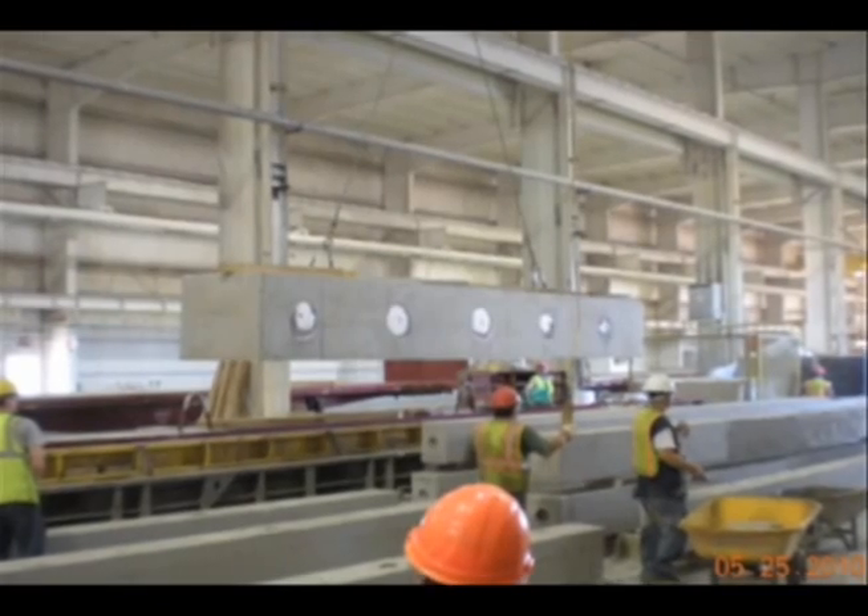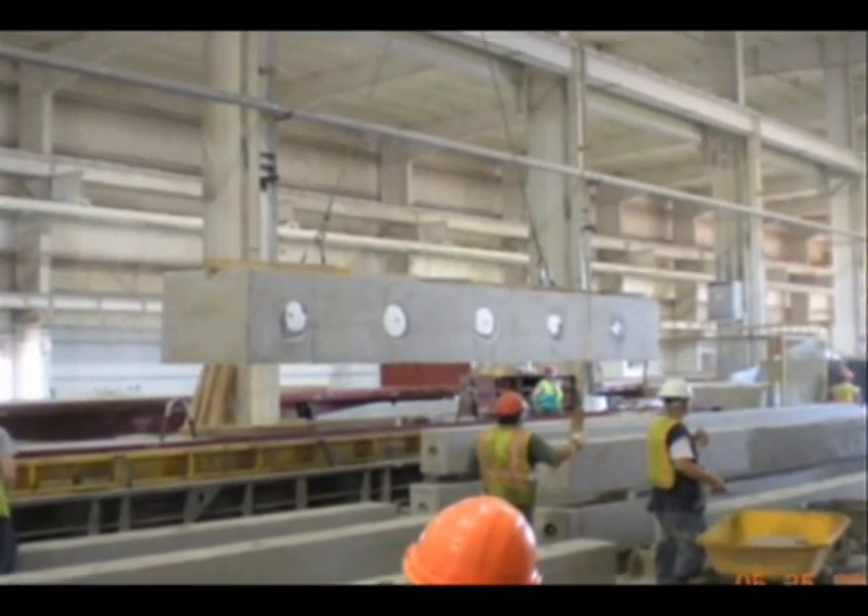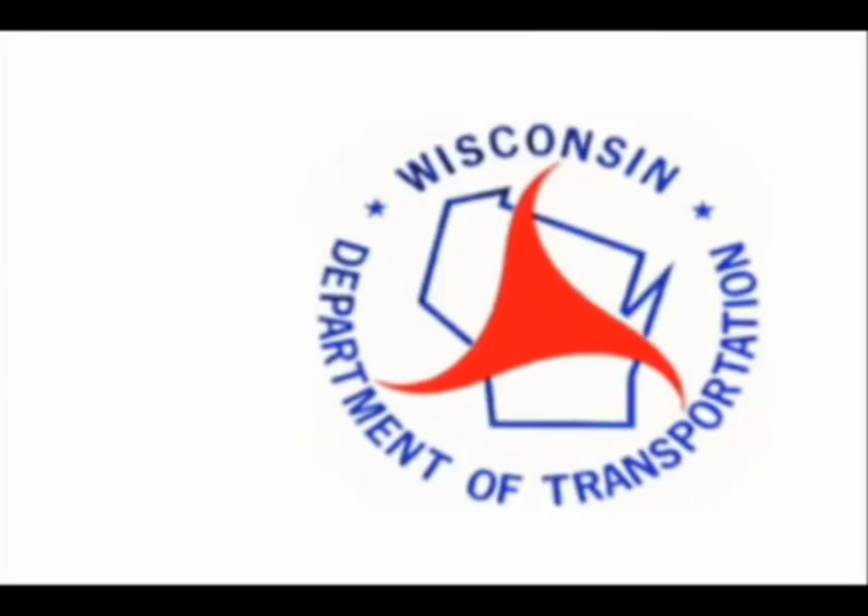Because the prefabricated components — the precast concrete — always show us better durability because they're cast in quality-controlled conditions. So we've got better durability, we've got a longer life, and we've got a rapid construction process.